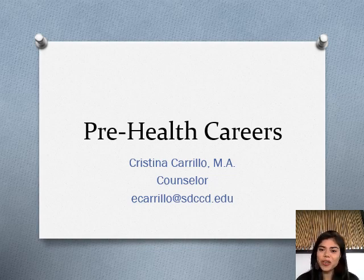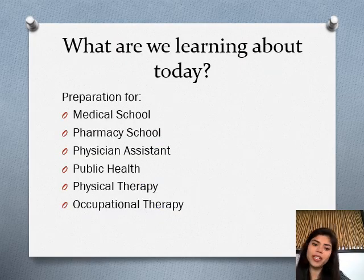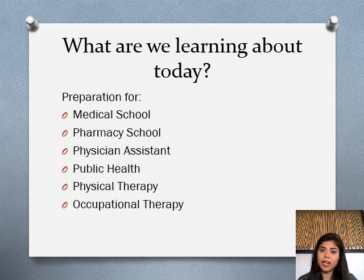Hello everyone, my name is Cristina Carrillo and I am a counselor here at San Diego City College. Today this workshop is going to focus on pre-health careers. We'll be learning about preparation for different pre-health fields, starting with medical school — what prerequisites you need and what other preparations you should be considering. We'll also talk about pharmacy school, physician assistant, what it means to go into a public health major, and what opportunities you have there.